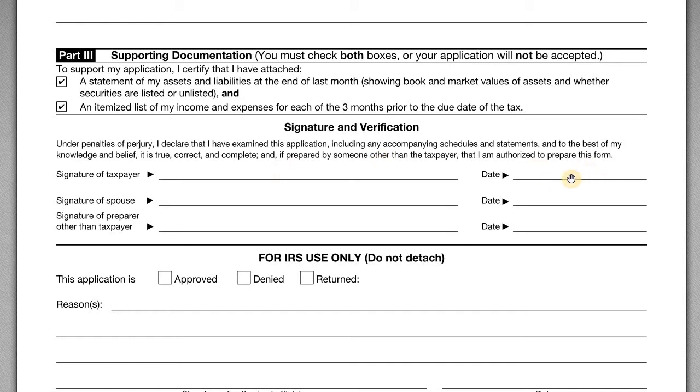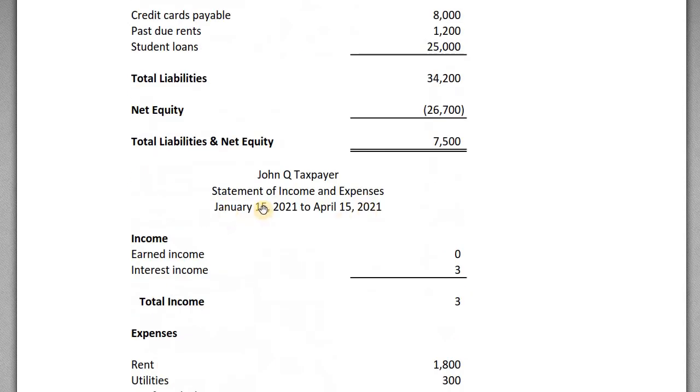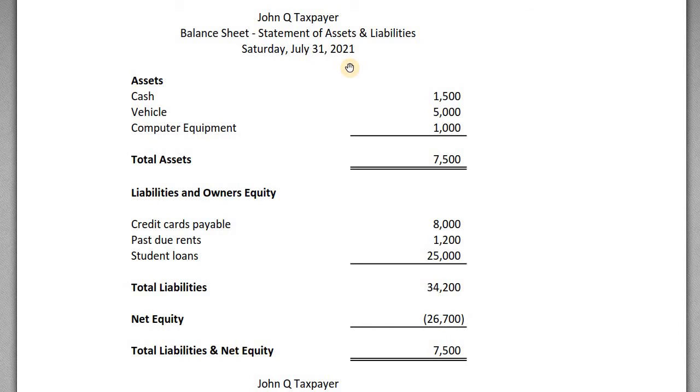Let's look at an example of the financial statements he would include. We prepared a simple balance sheet and a statement of income and expenses for John. On the balance sheet — which shows total assets, liabilities, and net worth — John has $1,500 in his bank account, a vehicle worth about $5,000, and computer equipment including his cell phone worth about $1,000.